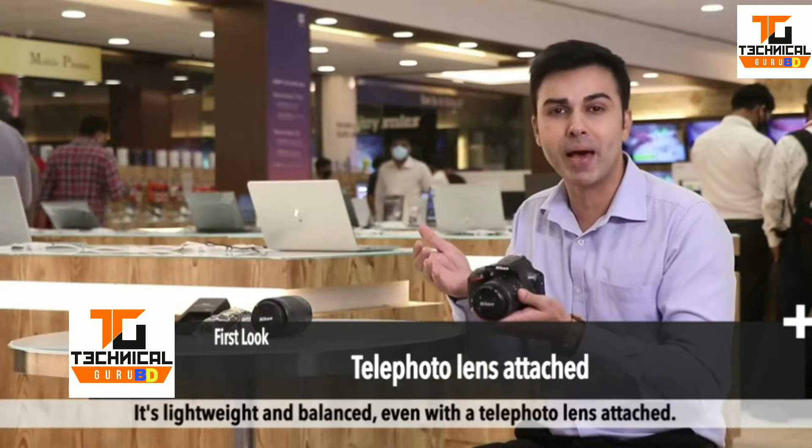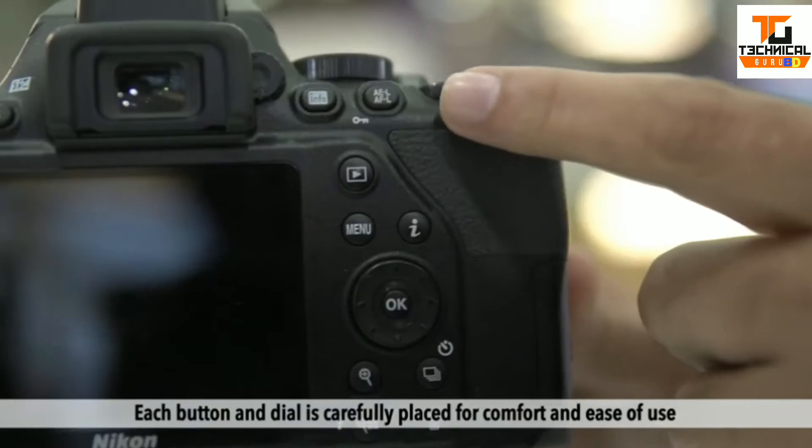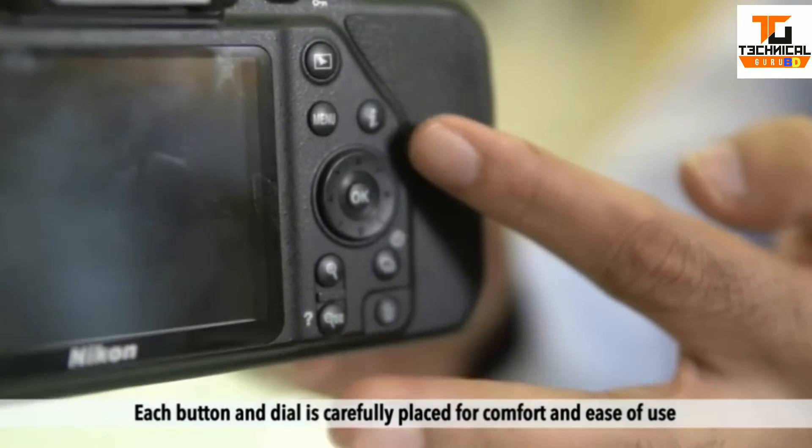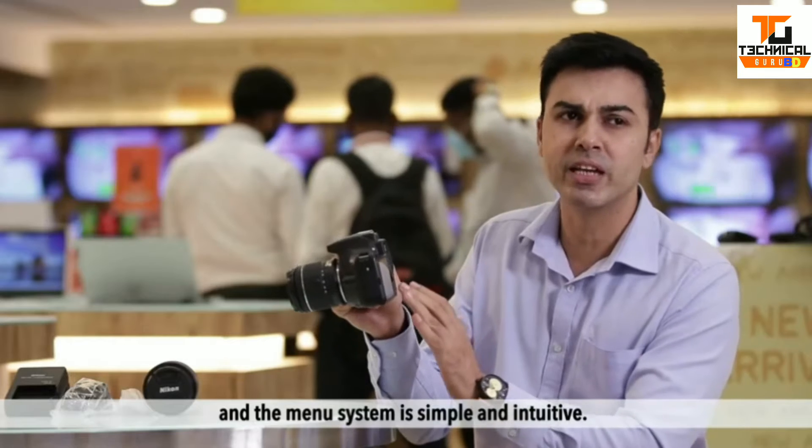It's lightweight and balanced even with a telephoto lens attached. Each button and dial is carefully placed for comfort and ease of use, and the menu system is simple and intuitive.